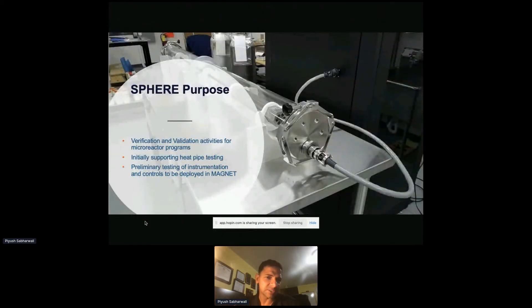The main purpose of this facility is verification and validation, supporting heat pipe testing, and initial testing before going to MAGNET with instrumentation and controls.